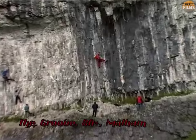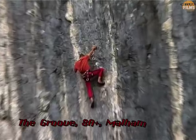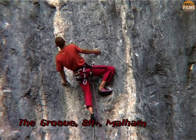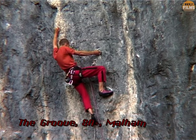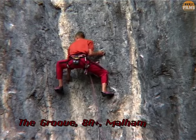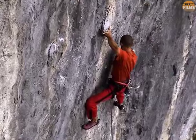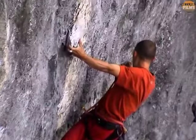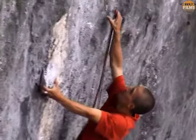So let's see how the best in the world do it. We join Steve McClure as he attempts to on-sight The Groove, a continuously sustained and highly technical 8A plus at Malham Cove in Yorkshire. This crag is renowned for being extremely difficult to route-read, as the grey and white streaks have a habit of camouflaging the holds.